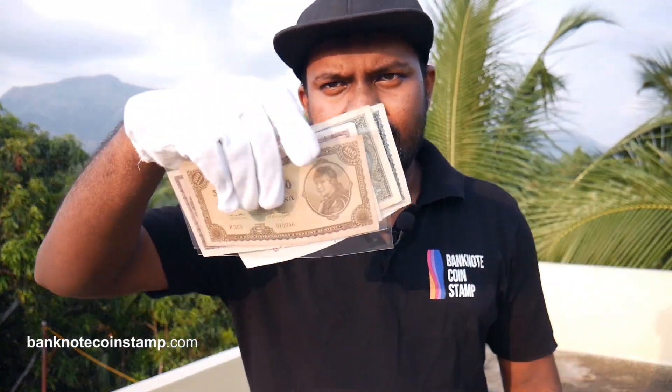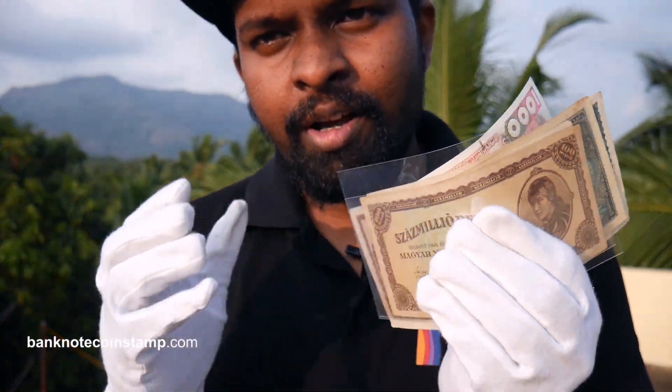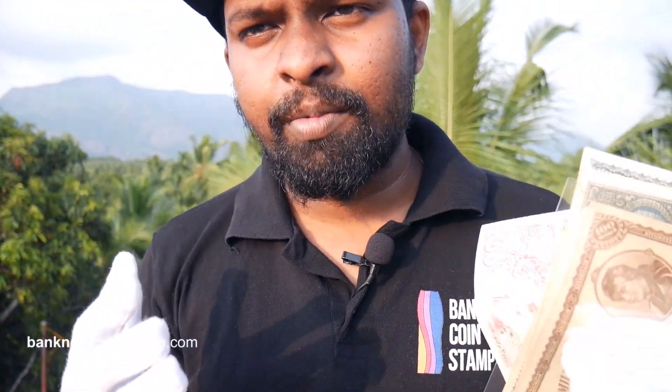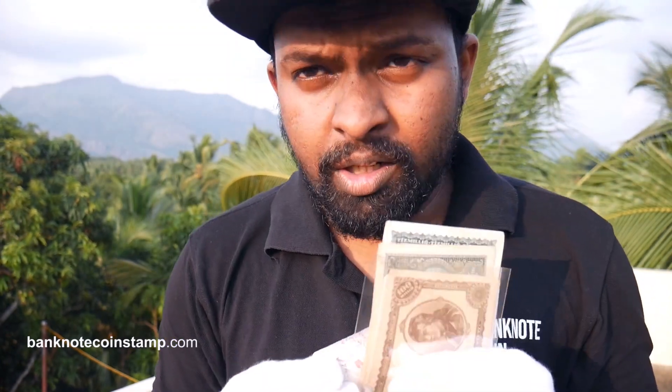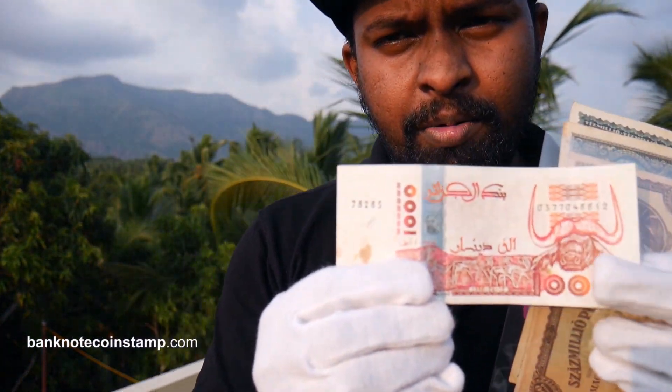So let's go, friends — let's see what banknotes we have here. Moving on, what I have in my hand is some of the most beautiful banknotes, and we'll see them one by one. The first one we have here is a beautiful banknote — this is an Algerian currency. You can see the banknote here.